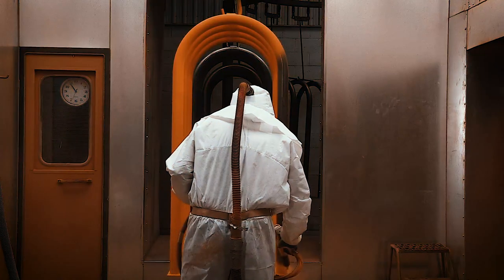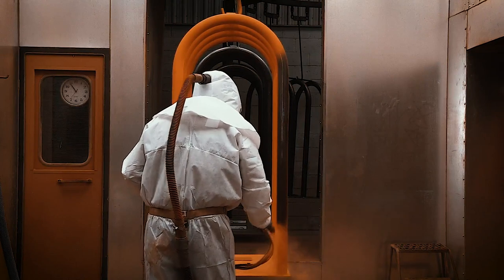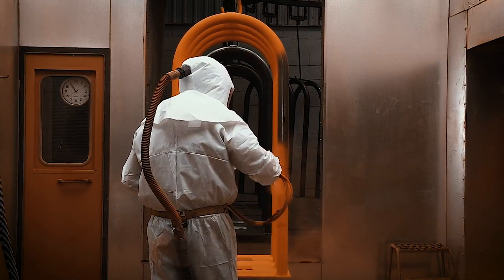All grease and oil are then removed during the cleaning process, and the cages are painted with our UV-resistant powder-coated paint.